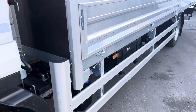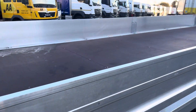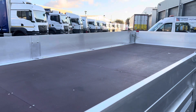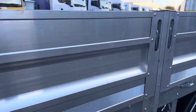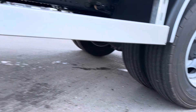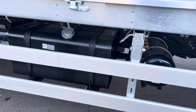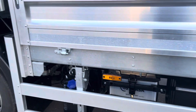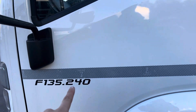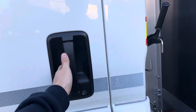13.5 tonne — the payload inside of this is 8,900 kilograms. We've had it checked and triple checked to make sure. Twin rear wheels.